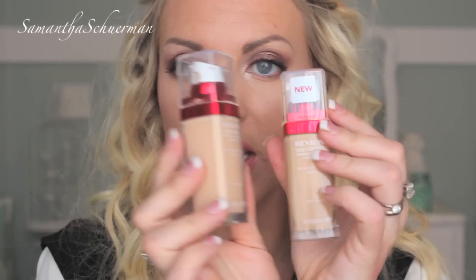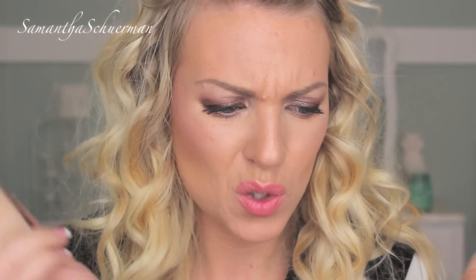I also picked up the Revlon Age Defying Firming and Lifting Makeup in the lighter color, 05 Fresh Ivory, because I have the 30 Soft Beige for when I self-tan. I didn't self-tan when I was in Reno, so I just mix these two together now for my perfect shade, because 20 still seemed a bit dark and this is too light.